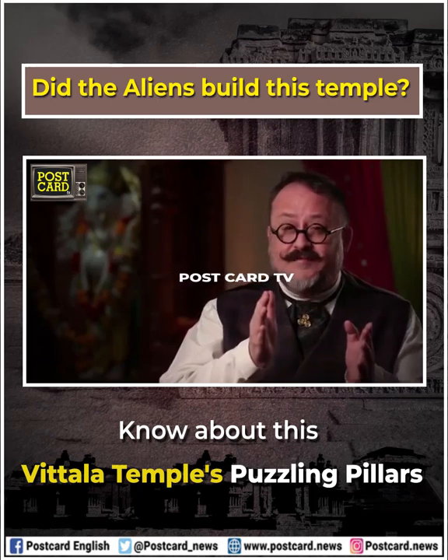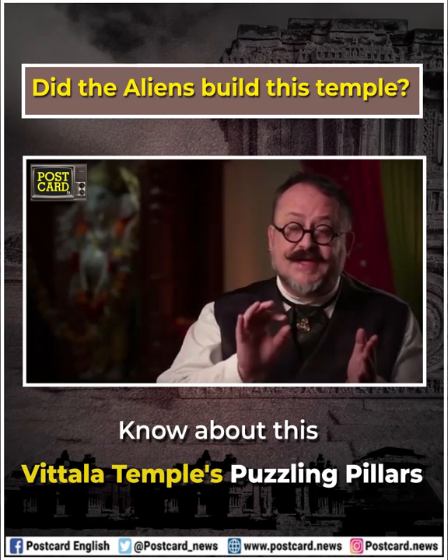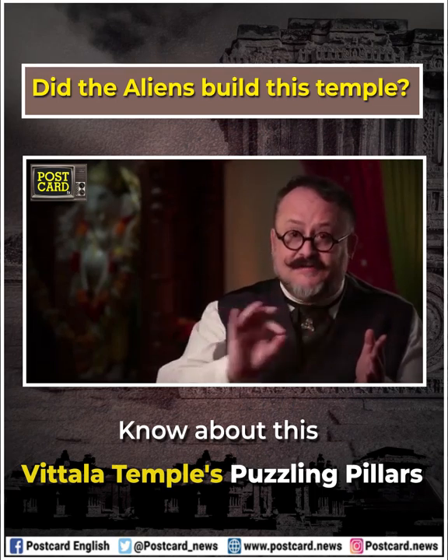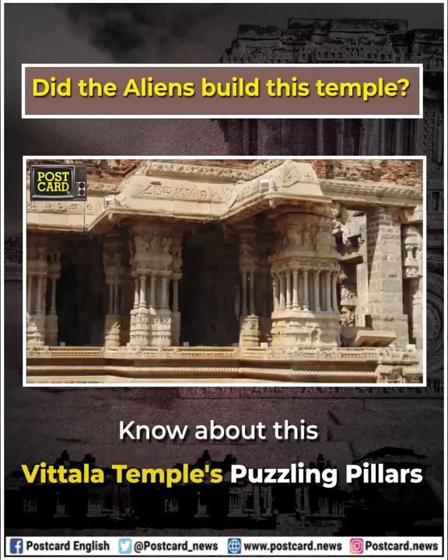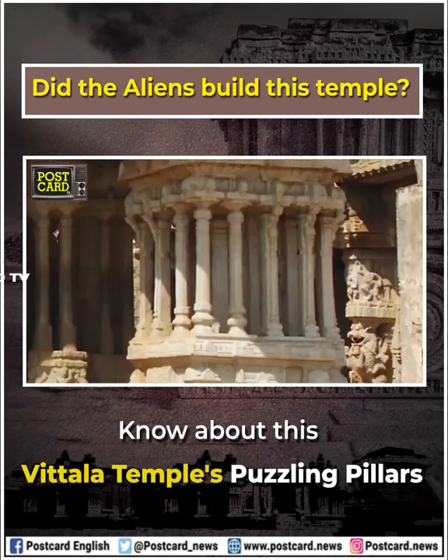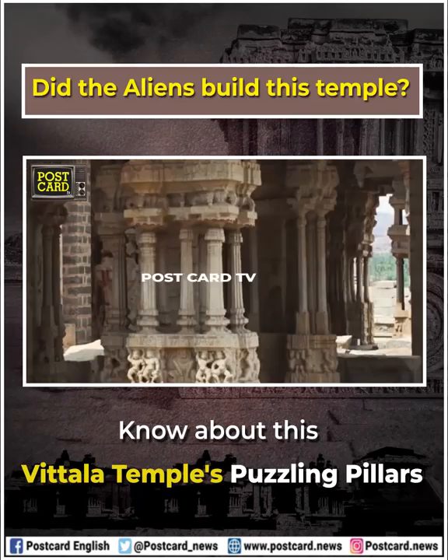Certain groups of these pillars have been crafted to represent the tonal vibrations of different instruments — some being crafted to represent woodwinds, some being crafted to represent percussion instruments, and so on.